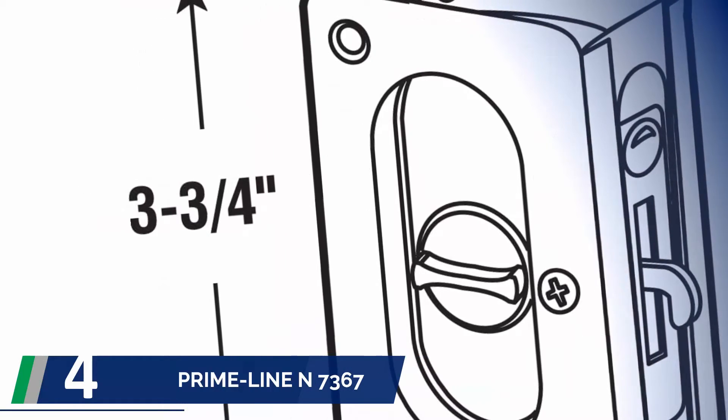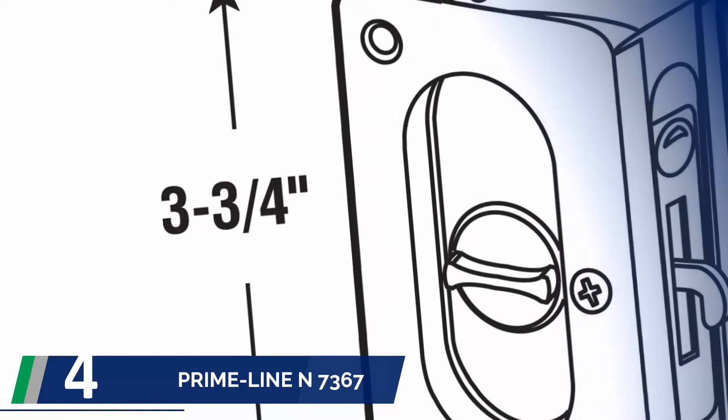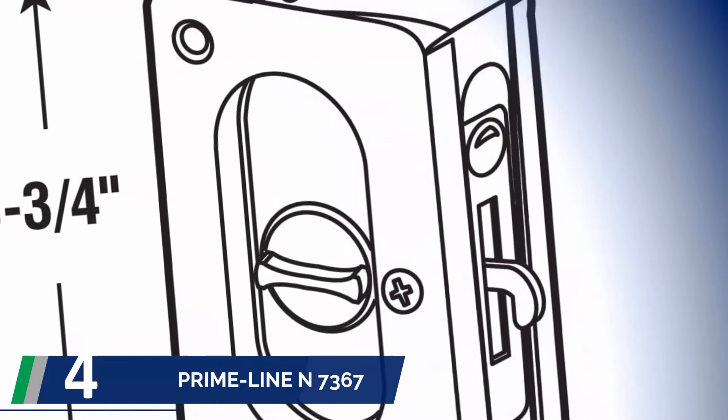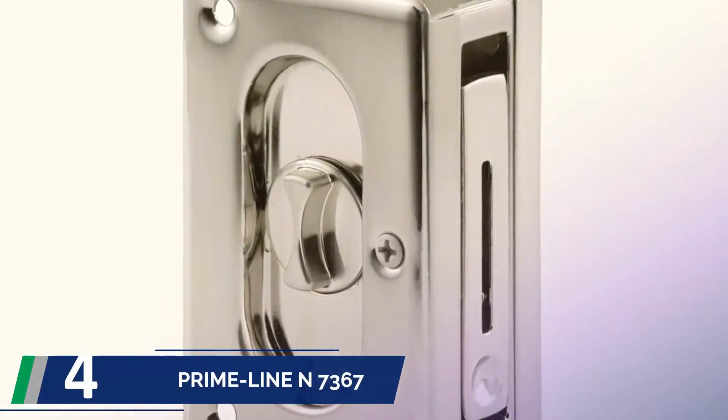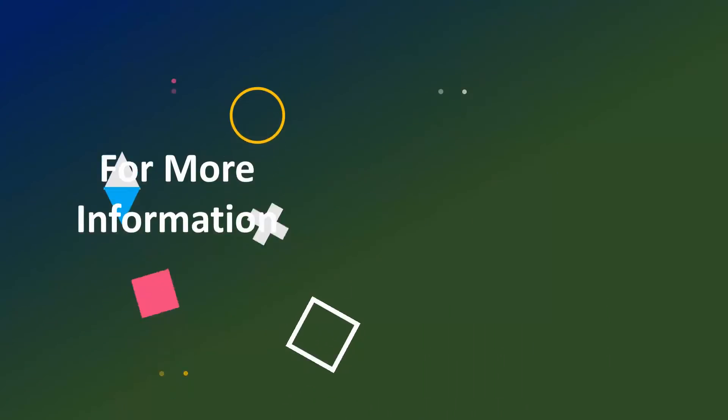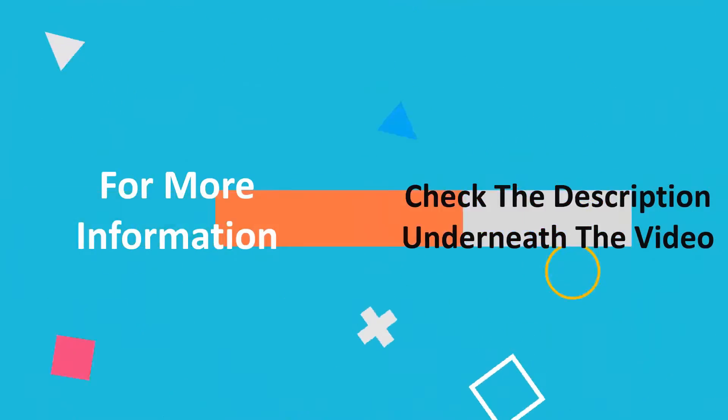It is designed with an easy grip for comfortable use. It has a wide pull system, and the reversible design works for both left and right hand users, meaning it is comfortable for everyone. For more information, check out the description underneath the video.